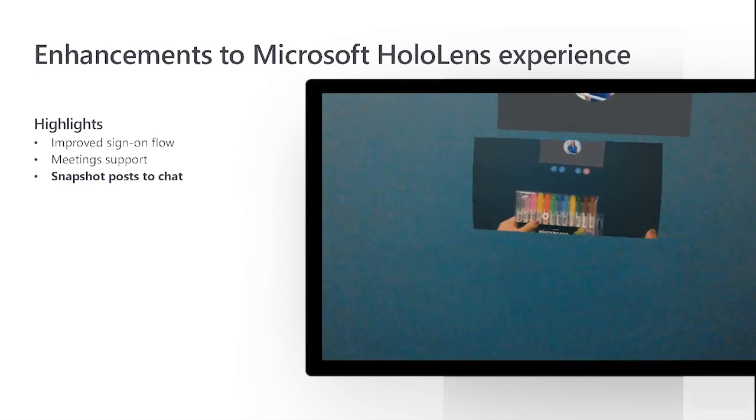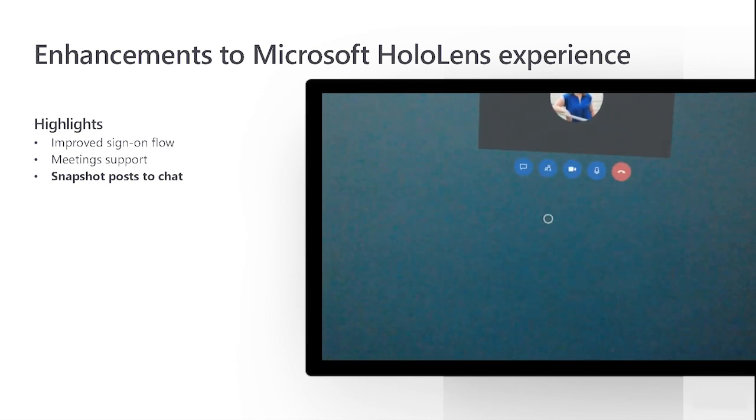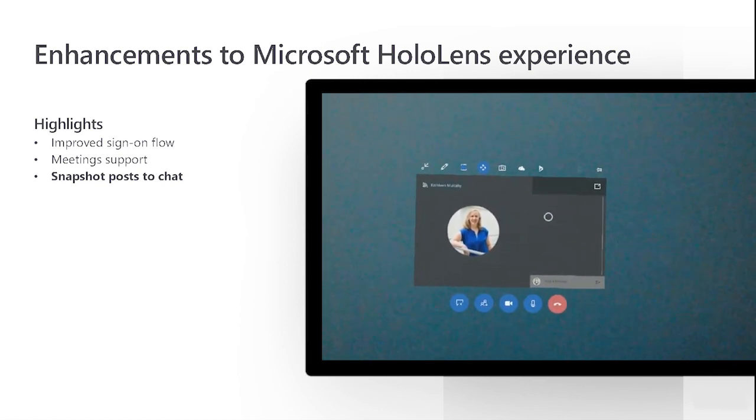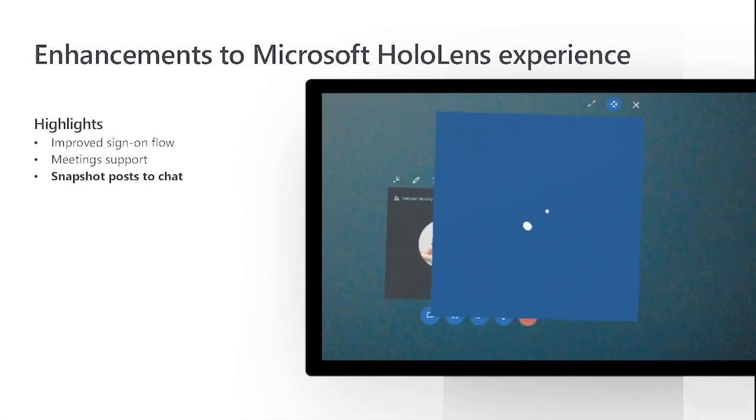Remote Assist has long had image sharing and the capability to take snapshots on the HoloLens, including holograms. But now you can view a high-quality image with the remote expert on the call and pull back up multiple images by clicking on the chat. Just click to open it and place it in the space.